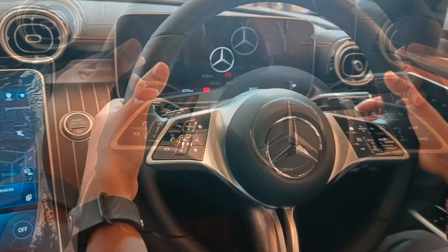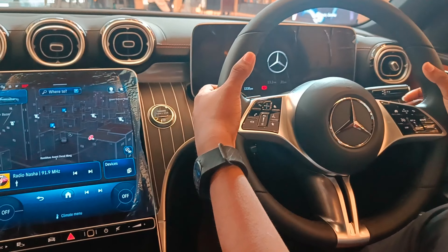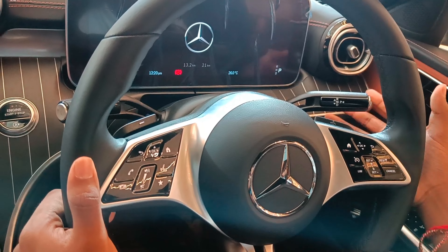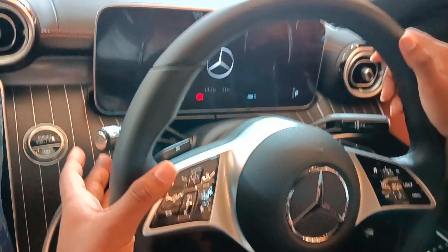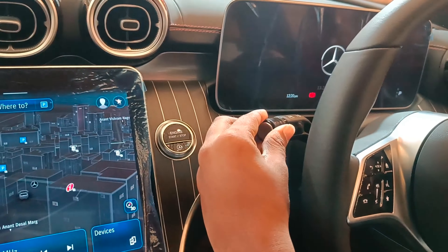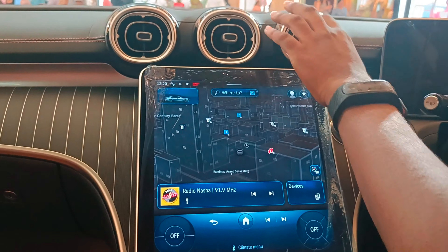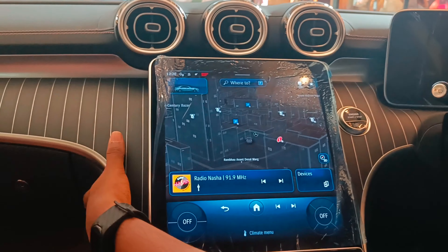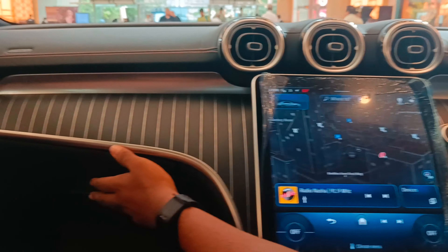Now we have the paddle shifters here — plus and minus for the manual gear. You have a nine-speed automatic transmission here. You have your park, reverse, neutral, drive. Then you have your indicator, your lights and wipers. These sports car controls have been given such a cool design. I love the design, I love the trim they have given.